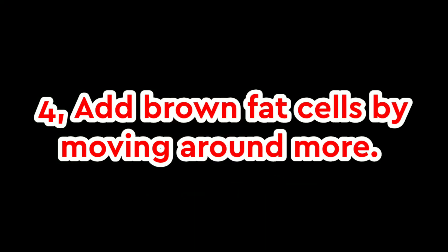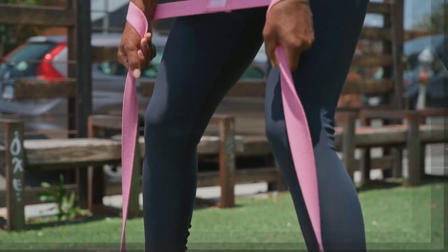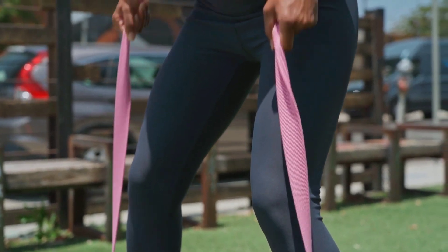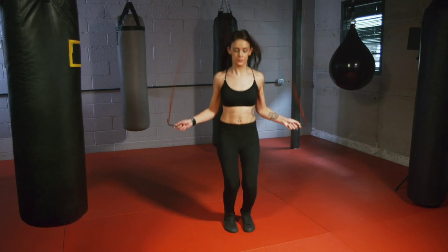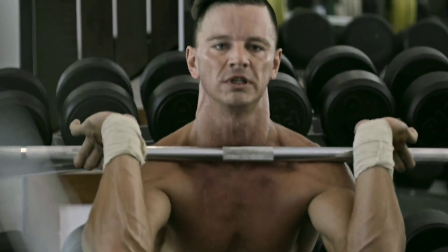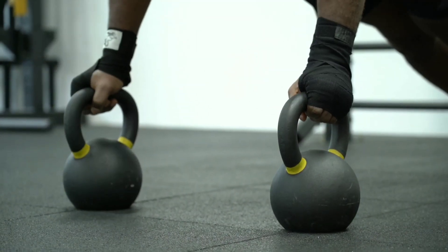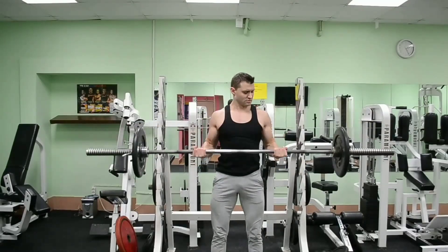4. Add brown fat cells by moving around more. Fitting in 30 minutes of physical activity daily increases your calorie burn as much as 20% in 10 days, doubling your ability to slim down without a struggle, suggests research in the journal Disease Models and Mechanisms. When you exercise, your muscles release an enzyme that actually turns bits of white fat into slimming, calorie-hungry brown fat, says study co-author Jorge C. Kwan, MD.